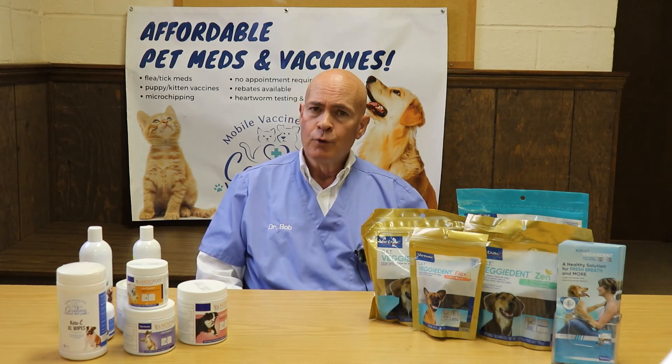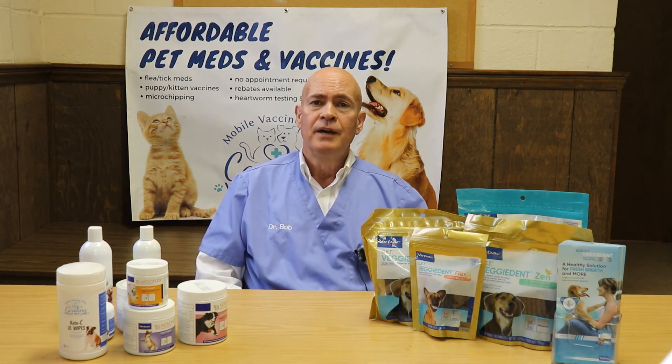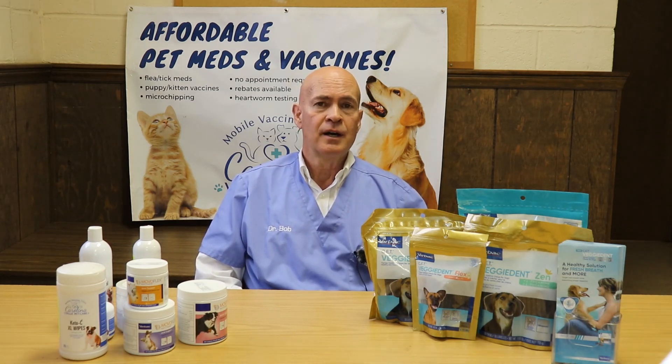So hopefully that will give you an overview of FIV in cats. If you have any additional questions, please let us know. If you would like to come to one of our events, go to CarolinaValuePetCare.com and we hope to see you soon.